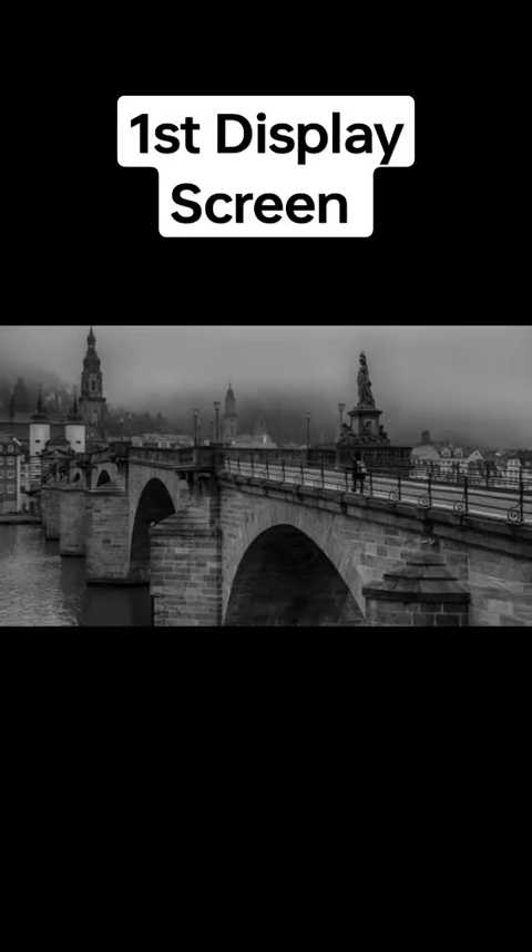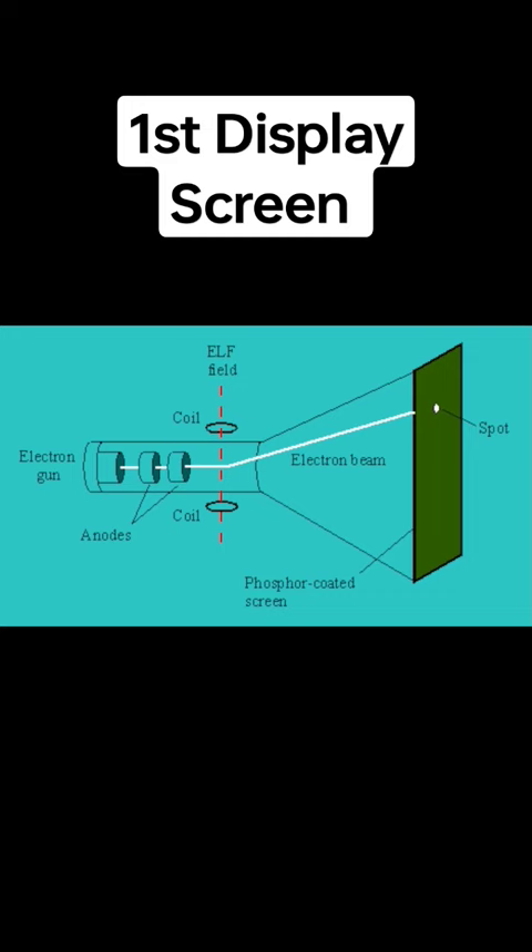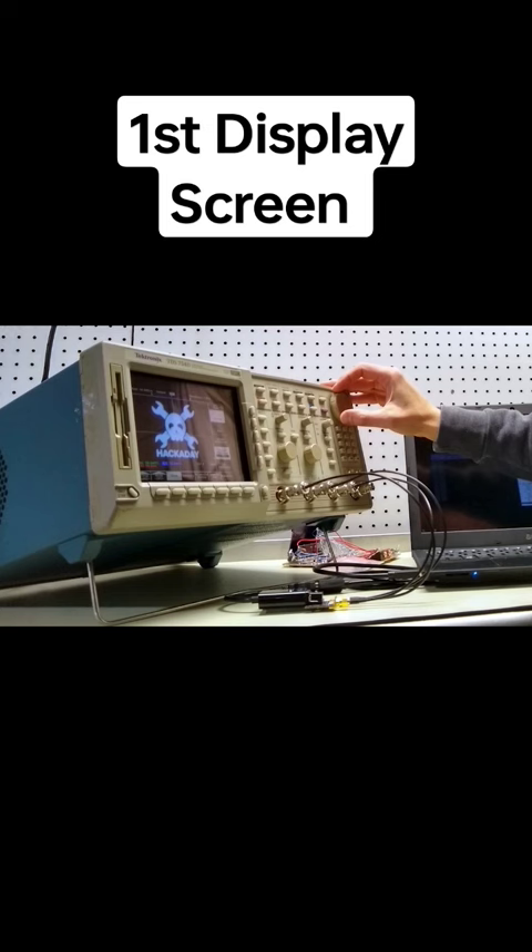Year 1897, a significant invention was made by a German physicist, Ferdinand Braun: the cathode ray tube, CRT. That was the world's first display screen, which opened the doors for modern technology and has had a significant impact on daily lives.